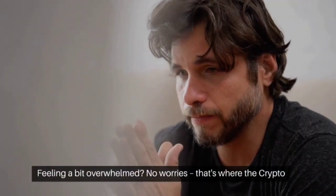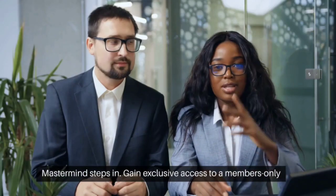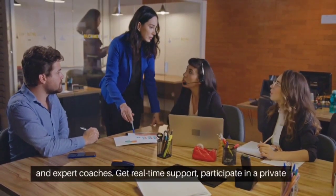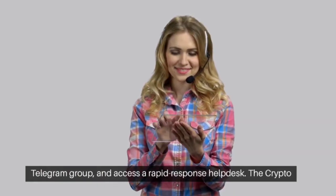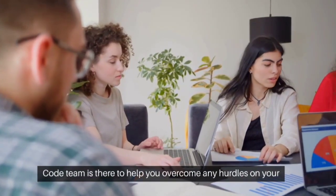Feeling a bit overwhelmed? No worries — that's where the Crypto Mastermind steps in. Gain exclusive access to a members-only community where you can connect with like-minded individuals and expert coaches. Get real-time support, participate in a private Telegram group, and access a rapid response help desk. The Crypto Code team is there to help you overcome any hurdles on your crypto journey.